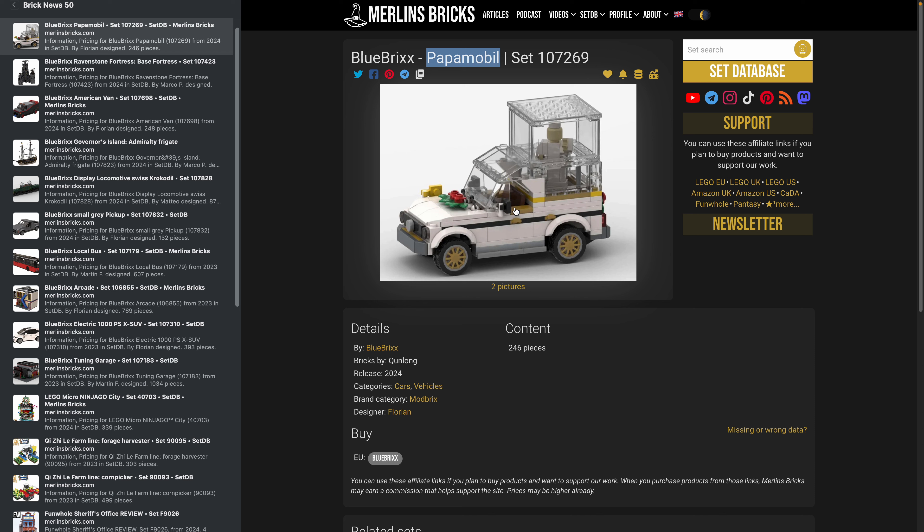Next is what Blue Bricks calls the 'American Van,' the 107698 — obviously a famous car from a TV series from the '80s or '90s. They don't have a license but it's a standard six-stud van with 248 pieces. Then we have the 107823, the Governor's Island Admiralty Frigate, which is going to have 1681 pieces.